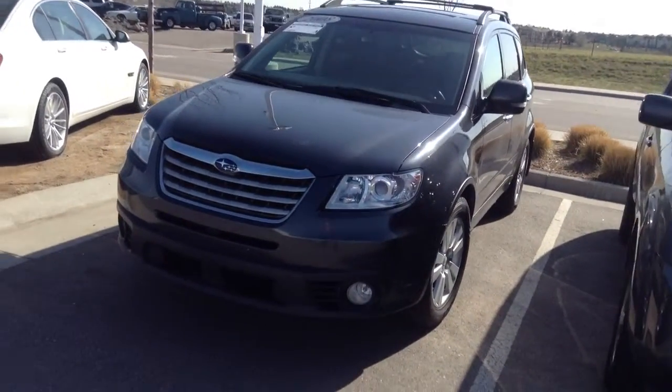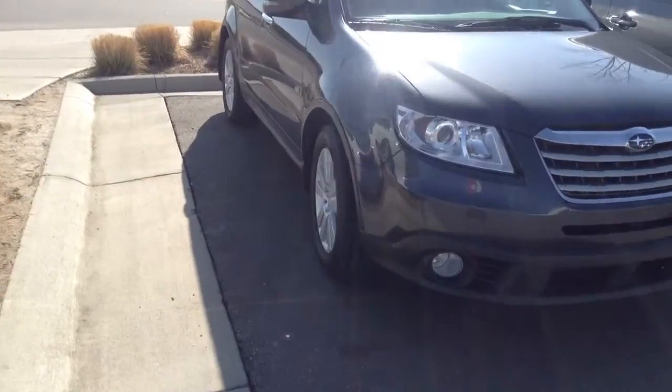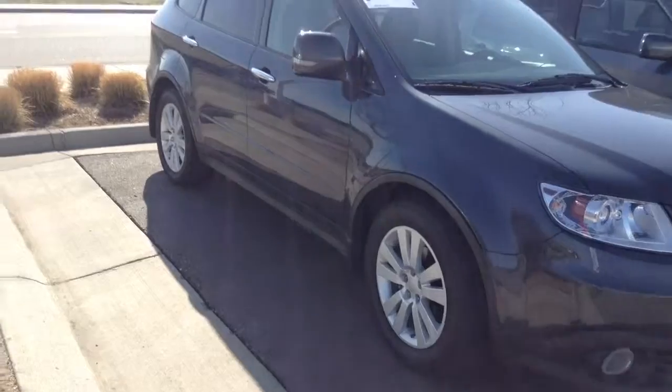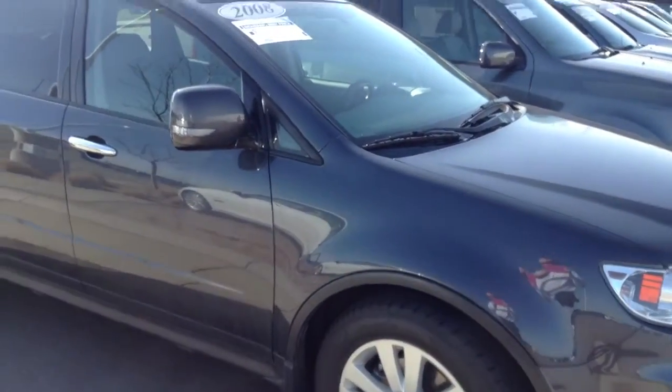This is it right here. It's kind of a gray color, pretty nice condition on the outside. No real big issues at all — maybe a couple little scratches, but kind of expected for this age of a vehicle with 57,000 miles.